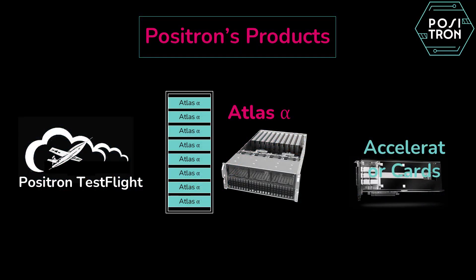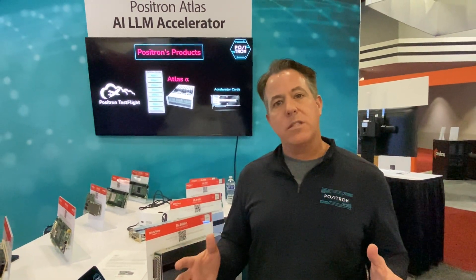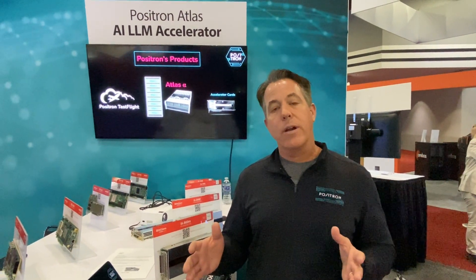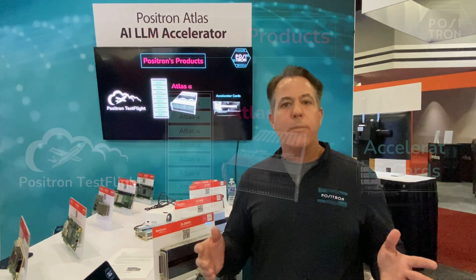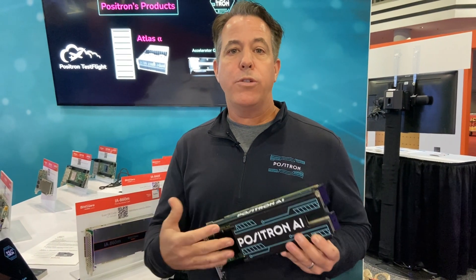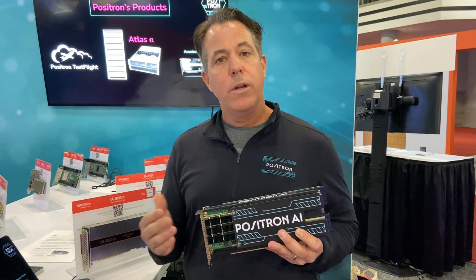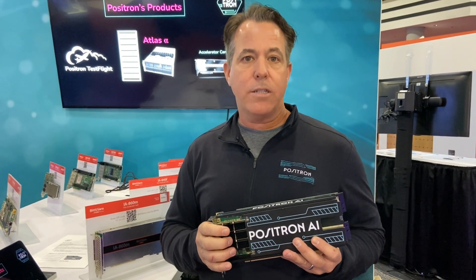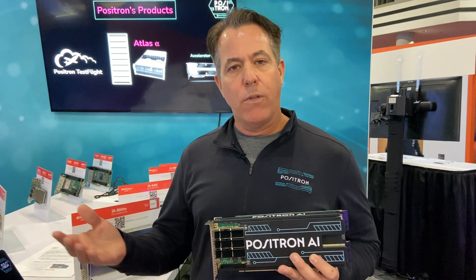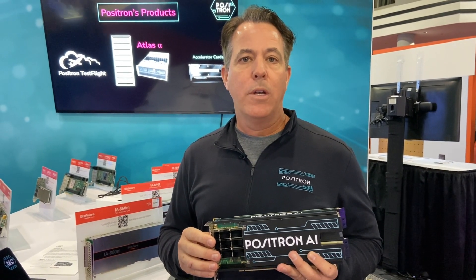In closing, the company has been around since April of 2023. We have what we call Positron TestFlight — we've hosted Atlas servers in our own engineering facility and enable customers to have a dedicated instance of that hardware to test for free: try before you buy. The Atlas server has been shipping since August. We also have customers who ask to just buy cards and install them in their own servers — the answer is yes, but for the most part today we're focused on selling the appliance. We will sell cards if it's the right volume and not too complex to deploy.